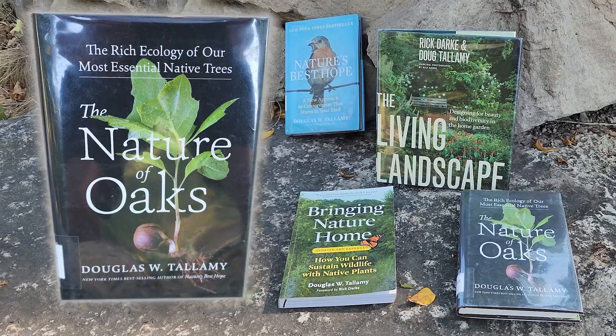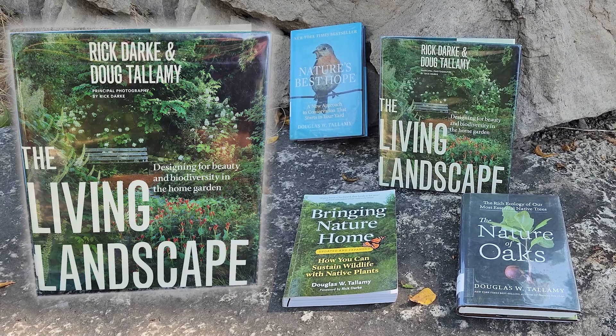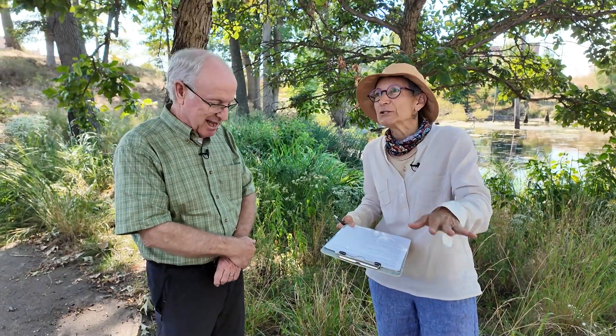There are several great books that Dr. Tallamy has authored: The Nature of Oaks, Nature's Best Hope, Bringing Nature Home, The Living Landscape, and Designing for Beauty and Biodiversity. He also has a new book coming out at the end of March 2025 called How Can I Help? It answers 499 questions he has gotten from people over and over — collected from emails where he'd type long answers. These are questions from people who have heard him talk and read the books but still have good questions.